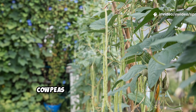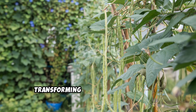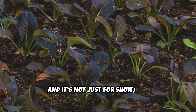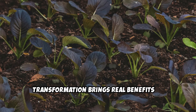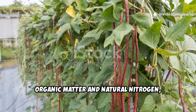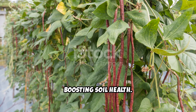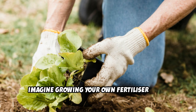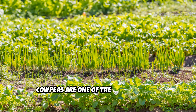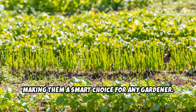In just 60 days, cowpeas can turn a bare patch of soil into a lush green carpet, transforming even the most neglected garden beds. And it's not just for show — this transformation brings real benefits to your soil. This dense growth adds a huge amount of organic matter and natural nitrogen, rivaling commercial fertilizers and boosting soil health. Cowpeas are one of the most efficient soil-improving plants you can grow, making them a smart choice for any gardener.